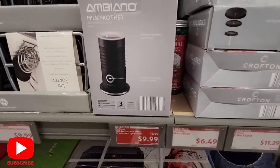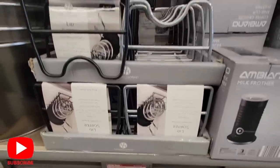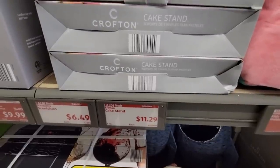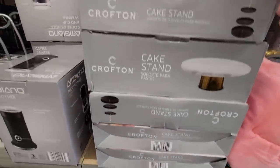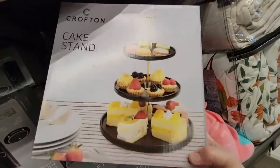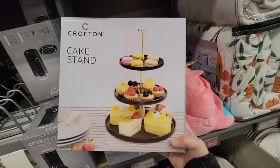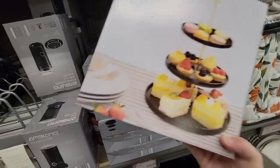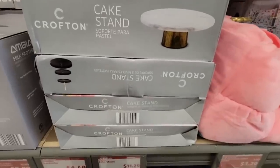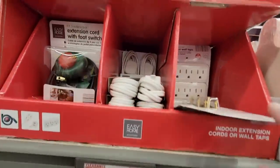Still some great things: the milk frother for $10, and for $10 these lids organizers to sort out your lids — that's a good thing to have. And then at $11.29 there's a cake stand. These actually look really pretty and they're heavy. That is beautiful. A lot of mine are very Victorian — I like this because it's very modern. And this one looks like it has marble on top. Those are actually really pretty and you could use those all year long.